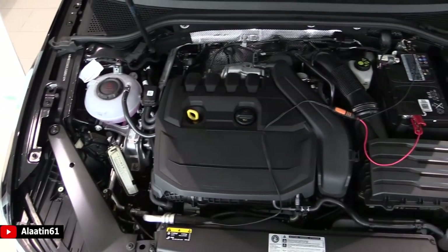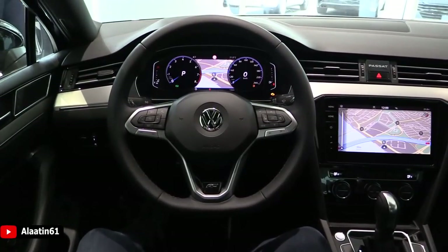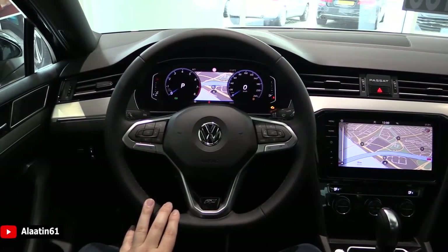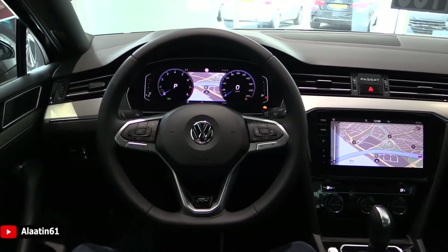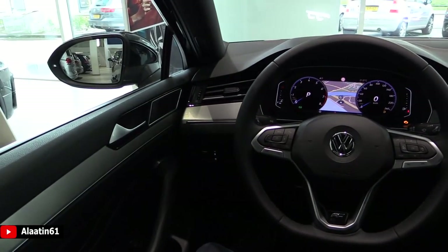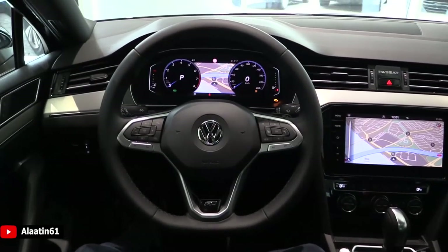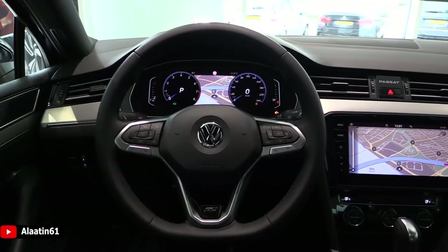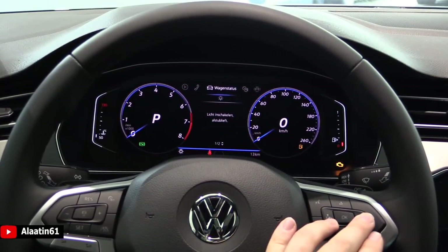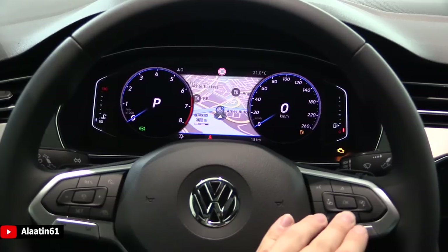This is the new 1.5 TSI engine. The Passat will also be available with 2-liter diesel and 2-liter petrol engines. This is the Elegance R-Line package, featuring the digital instrument cluster and the new Discover Pro system. What's new on this generation: the steering wheel has changed and the digital instrument cluster has changed. It has ambient lighting, shift paddles behind the steering wheel, blind spot assist, adaptive cruise control, and cylinder deactivation. The digital instrument cluster has different modes.